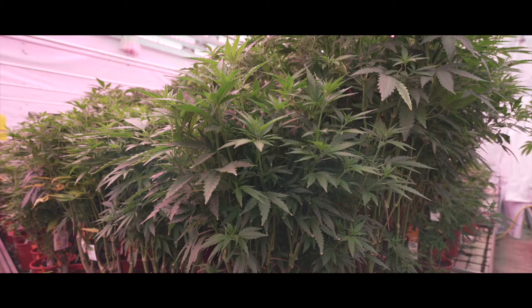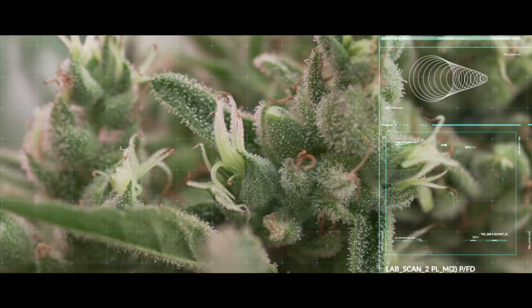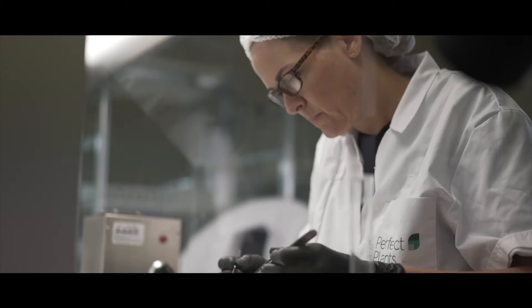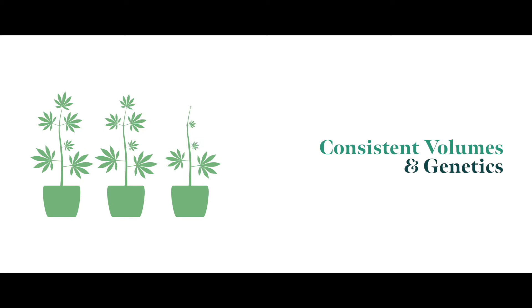Perfect Plants provides rooted tissues which are uniform replicas of a specifically selected mother plant with ideal genetic properties. These tissues are maintained under strict, sterile conditions, ensuring higher quality, mold, and pathogen-free grows. These carefully monitored tissues are exact replicas of their mother plant, producing predictable, consistent volumes and genetics.